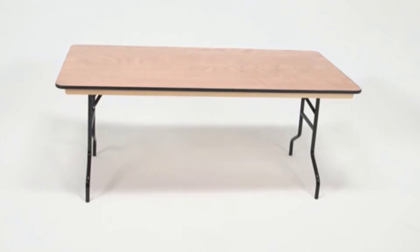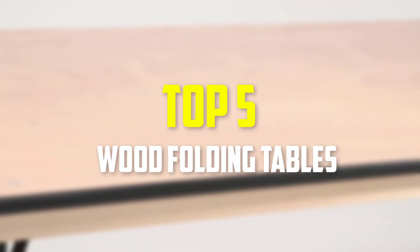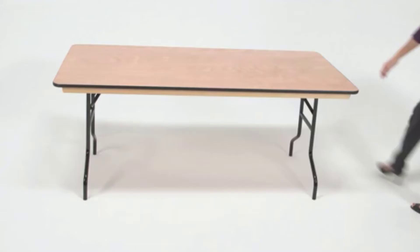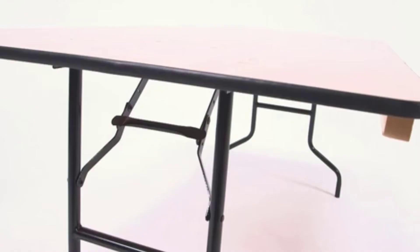Hey guys, in this video we're going to be checking out the top 5 best wood folding tables that are available on the market for their true quality. I made this list based on my personal opinion and hours of research, and have listed them based on popularity, quality, price, durability, user opinions, and more.